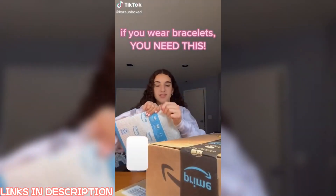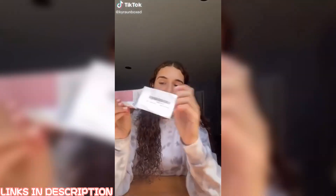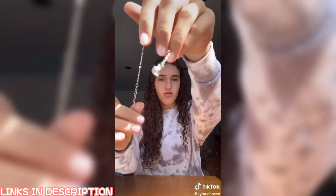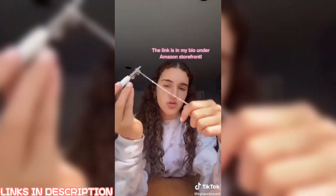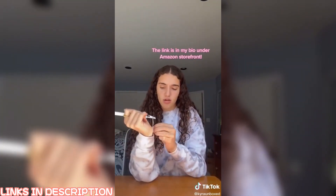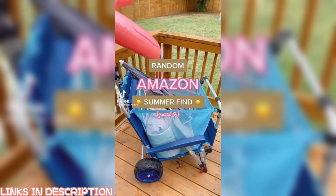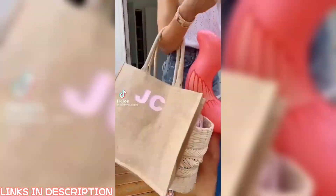More Amazon stuff — all these things are linked to my Amazon storefront in my bio. This tool is to help you put on bracelets, because if you wear bracelets you know the struggle, especially the ones with the little claw clip. You clip it onto the part you want to secure, hold it with the hand you're putting the bracelet on, wrap the bracelet around — it literally makes it so much easier.